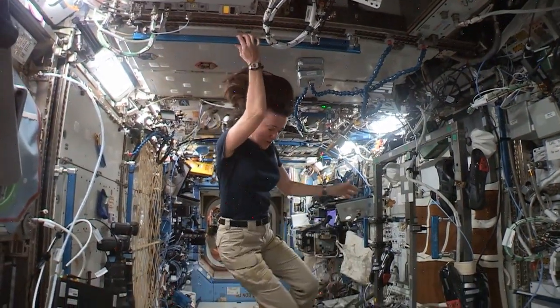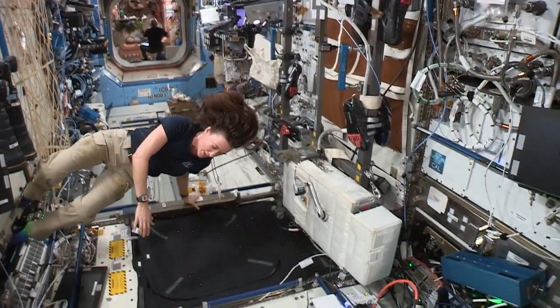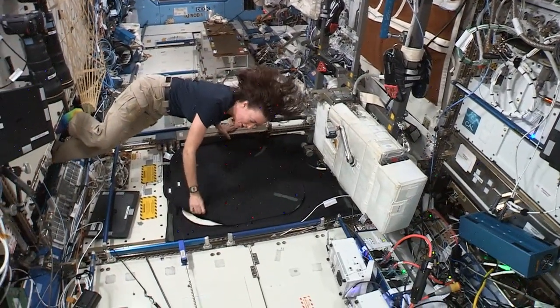I can also use space in the floor. We actually have a window that's in our floor that looks straight down onto the Earth.